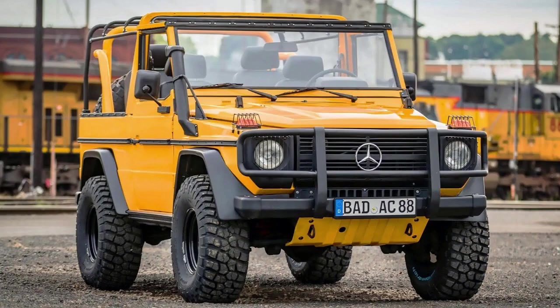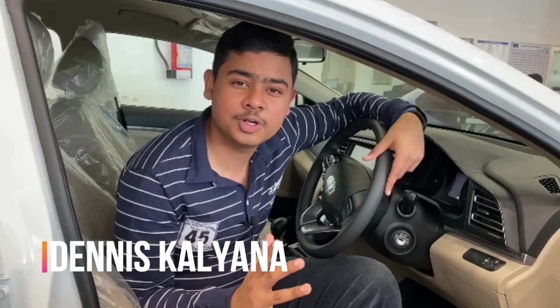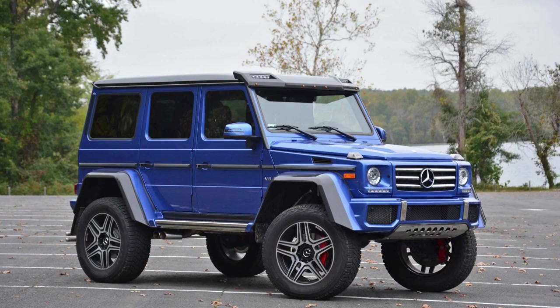Hi guys, welcome back to another video on my YouTube channel. I'm your host Dennis, and in today's video I'll be talking about the 2021 G550 4x4 Squared. Yes, it's official — there will be a second generation model for the G550 Squared, and it looks amazing. I'm going to show you the spy shots.